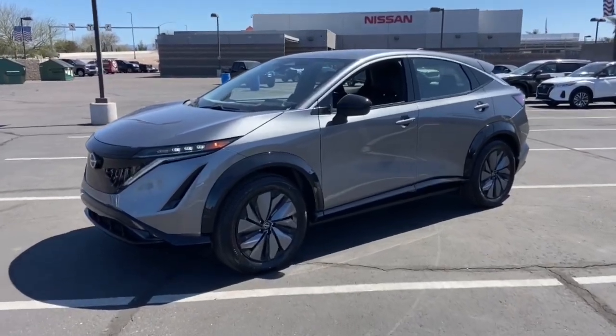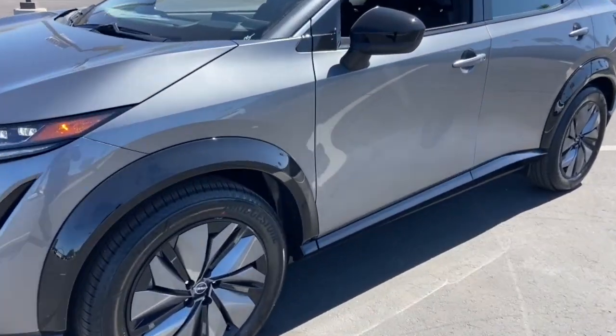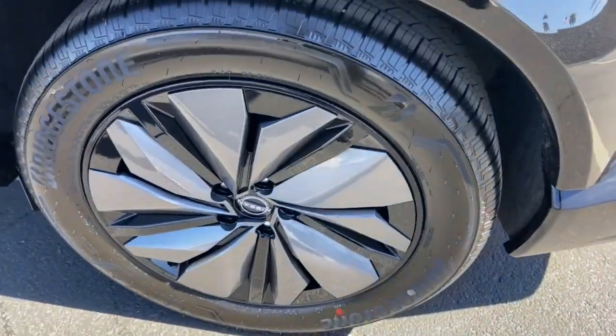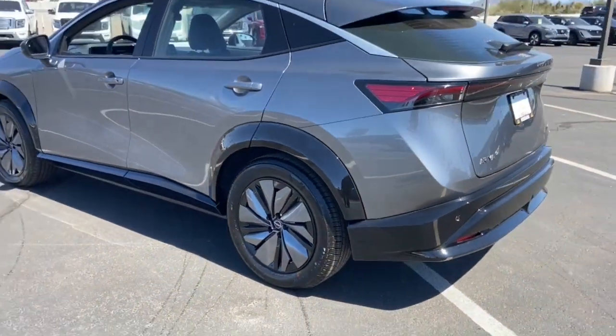Get a feel for the 2023 Nissan Ariya. Treat yourself to a test drive today. Our staff will toss you the keys and give you an outstanding customer experience.